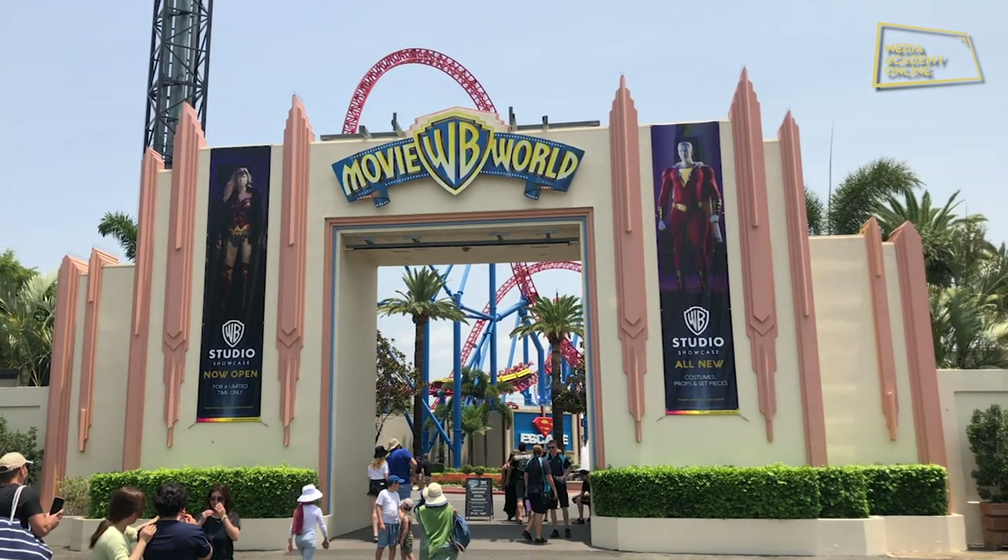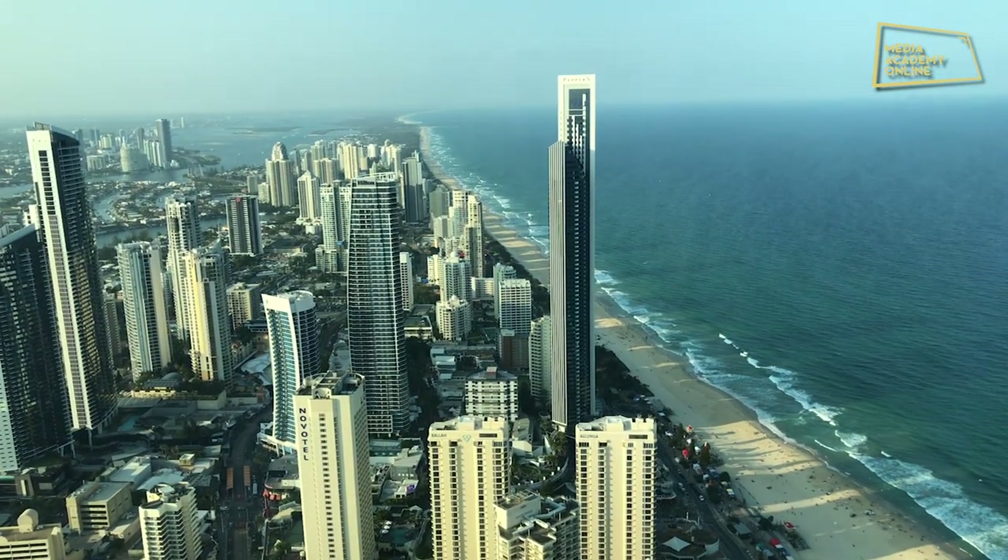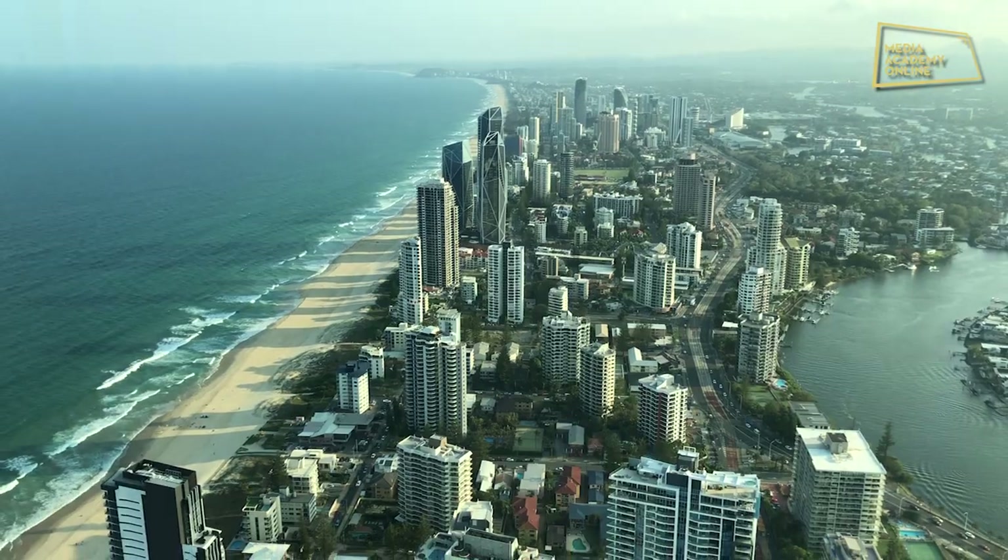Hello and welcome to Media Academy Online. We're all going through a tough time at the moment where a lot of us are stuck inside, so in light of this I thought I'd make a quick video with some footage that I filmed in January at Warner Brothers Movie World on the Gold Coast here in Australia. Since all the theme parks are shut, this is the second best way of experiencing the exhibition that they're running at the moment.